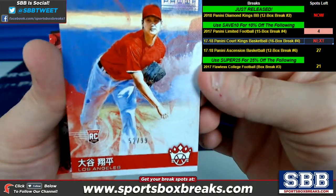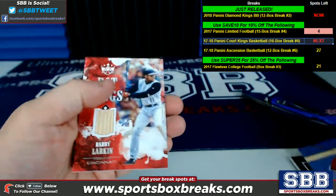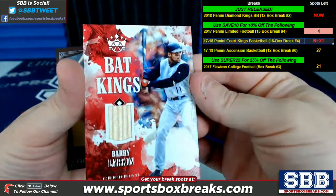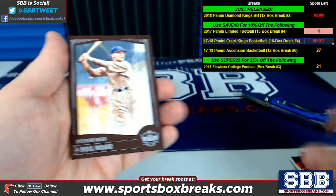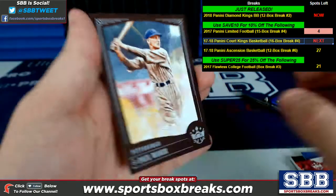Another Otani — this one with the Japanese writing variation, 52 of 99, artist proof. Barry Larkin, Bat Kings — not numbered on that one. Paul Waner, 41 of 49, Pittsburgh, brown frame.